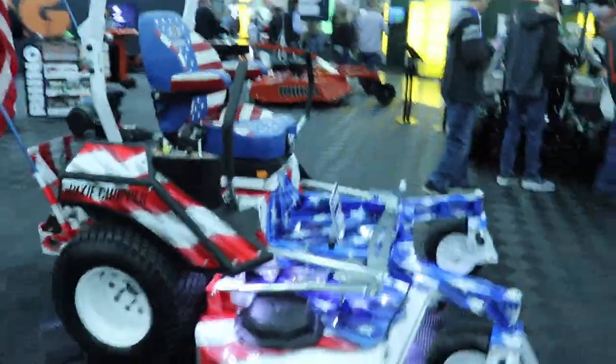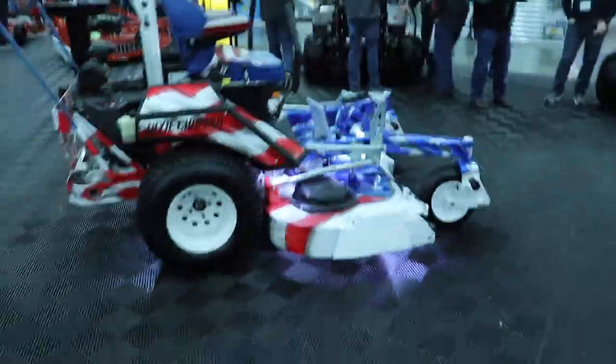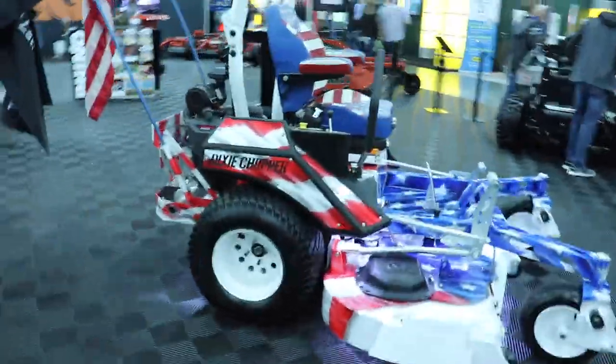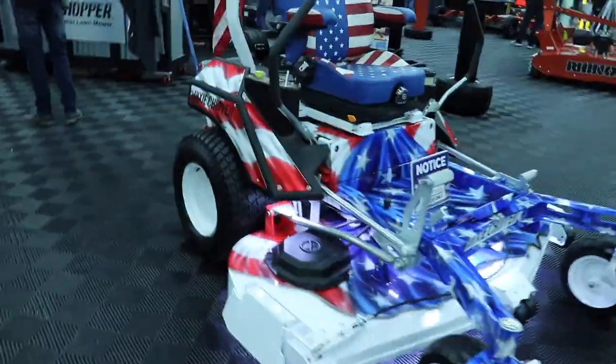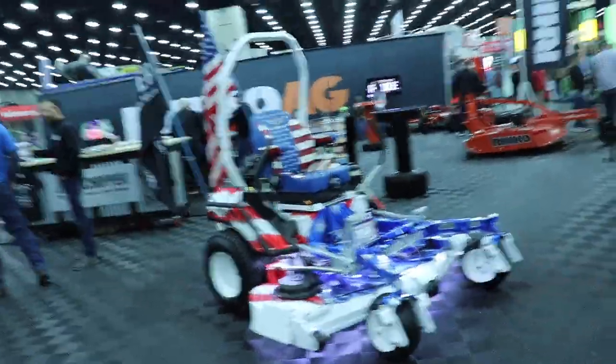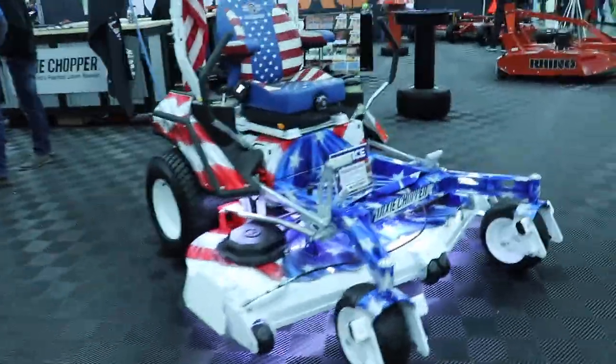People go for all these nice cars and everything as toys, but I don't know about you — I'll take this in my garage all day long over any nice little car. Let me know guys, what do you think about this? You think we could get this painted? I think we could totally go for this. Throw your comments down below and let me know what you think about this mower.